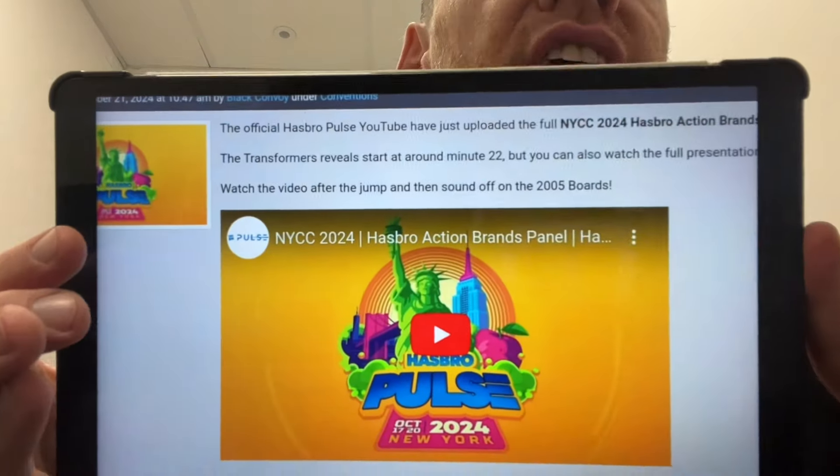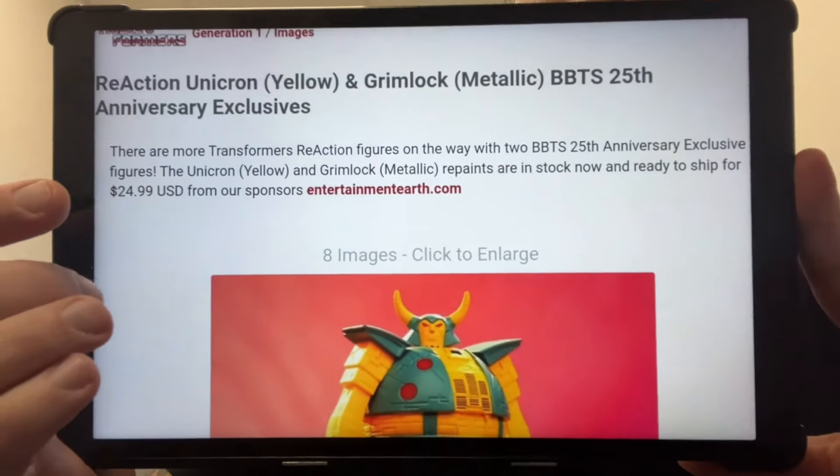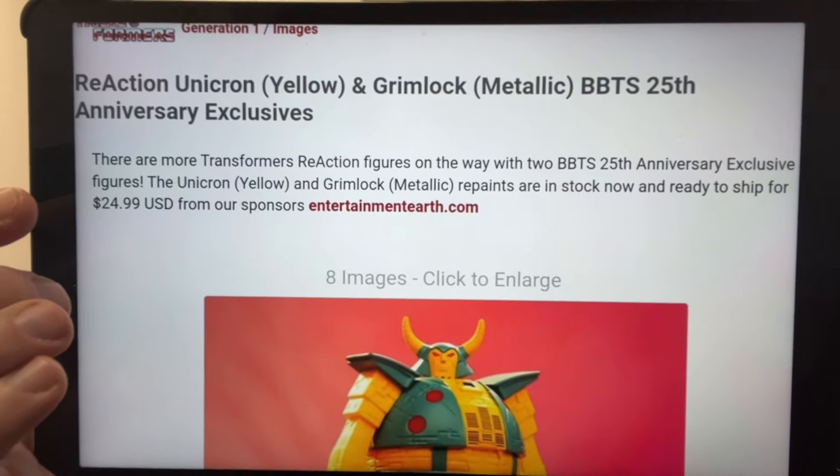For those of you who missed most of what happened over the weekend, the Hasbro Pulse YouTube channel has uploaded the full NYCC 2024 Hasbro Action Brands panel for your viewing pleasure. There's a direct link on TFW2005 but you can also check it out on the Pulse YouTube channel.